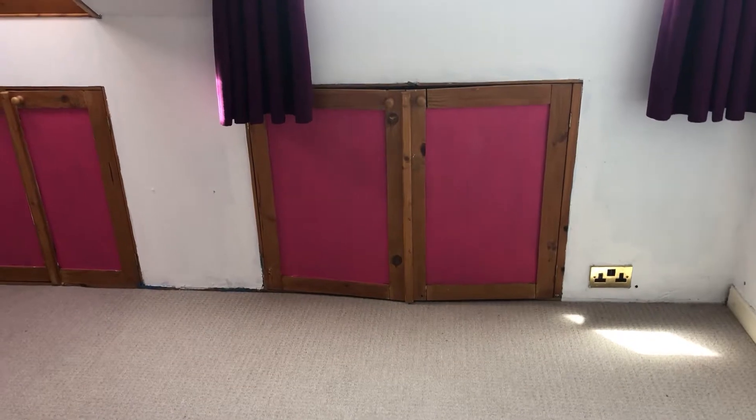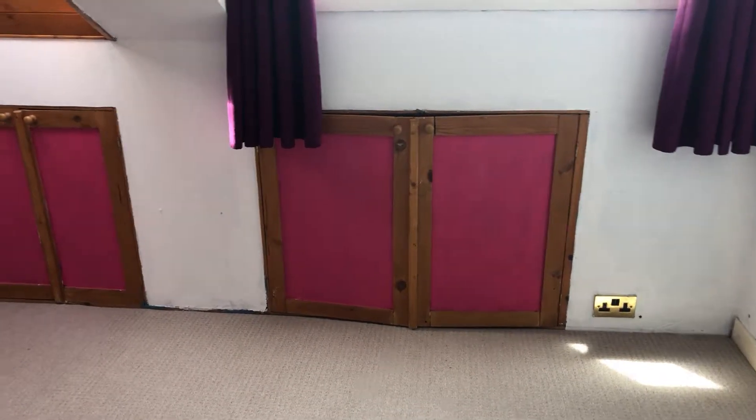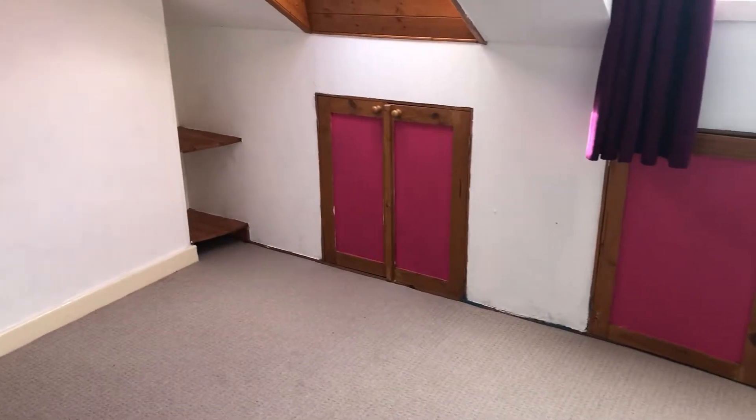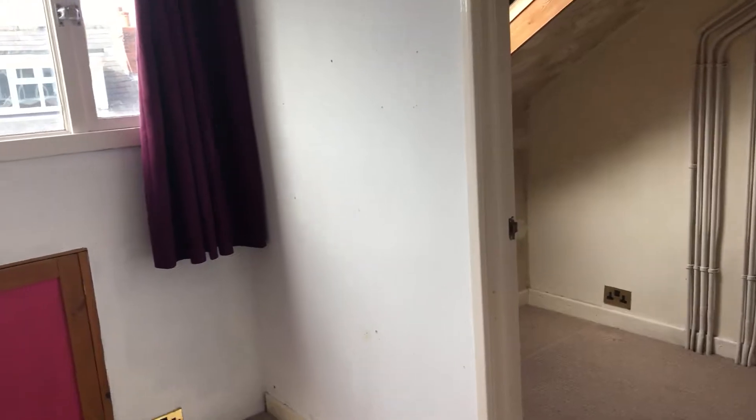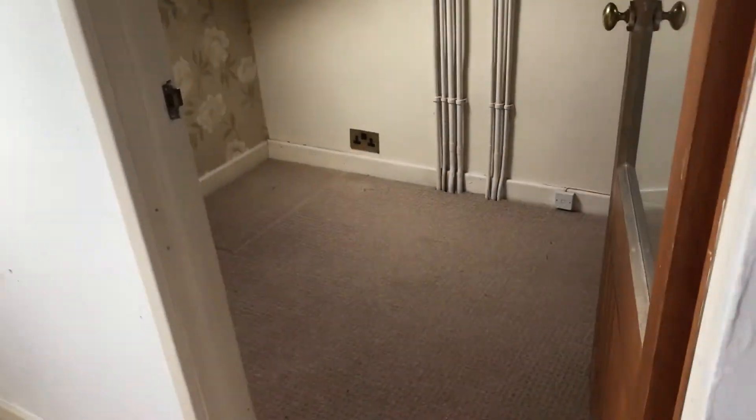We'll be painting the insides of the cupboards where they've been painted pink. I'm going to be putting some stain block on the chimney breast wall — it's quite common to have stains on the chimney breast so it just needs a bit of stain block. We've had the flashings checked and they're fine.